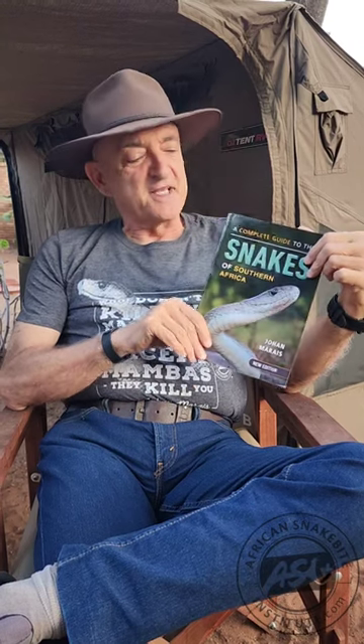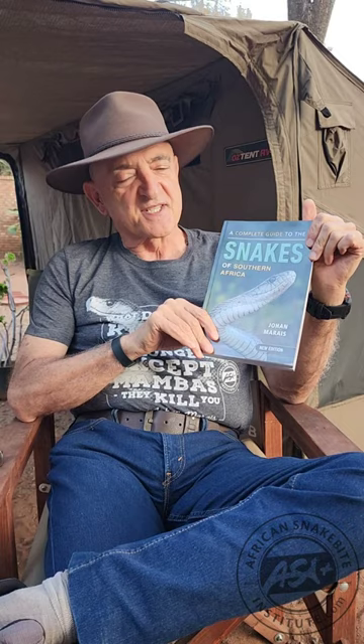It's taken nearly 20 years, but it's out — the revised edition of A Complete Guide to Snakes of Southern Africa. The previous edition came out in 2004 and sold incredibly well — in fact, by far the biggest selling snake book in Africa ever. Some people have asked me what's different between the revised edition and the previous one.